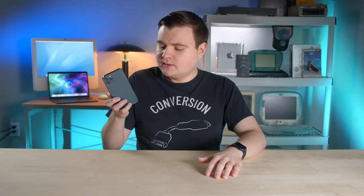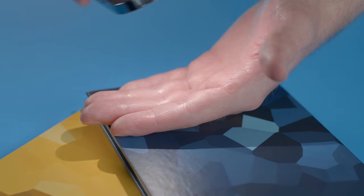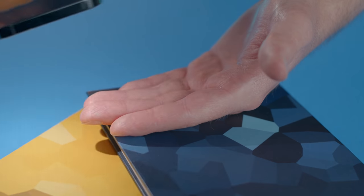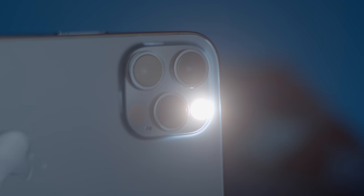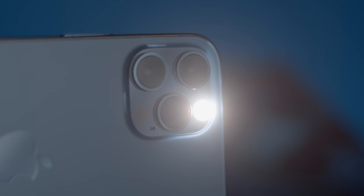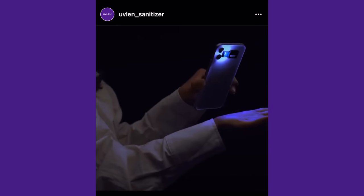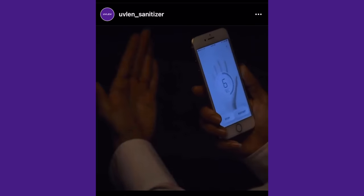Well, there's only one little problem with this whole idea: smartphones don't emit UVC light. I can't believe they're trying to get away with this. In order for any type of far UVC sanitization to occur, you need a light source which emits far UVC light. But if a phone flashlight can't do that, then the whole idea makes no sense.